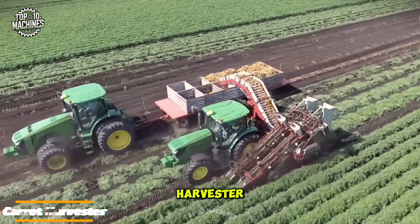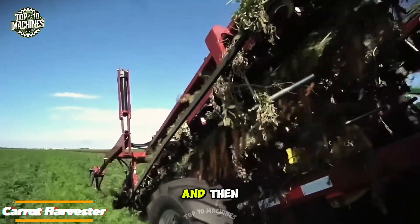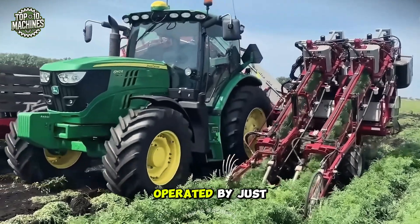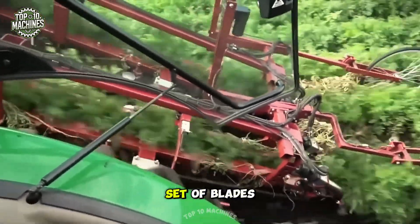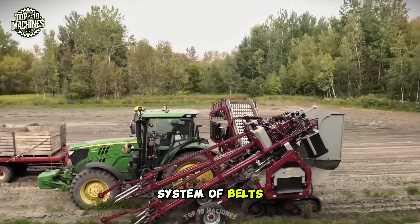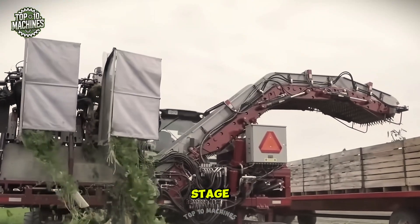A two-row carrot harvester works by pulling carrots from the ground, removing the tops, then cleaning and sorting them for further processing or packaging. It's usually a self-propelled machine that can be operated by just one person. The harvester is fitted with blades or knives that trim the carrot tops right at soil level. A system of belts or conveyors then lifts the carrots out of the ground and transfers them to a sorting table.